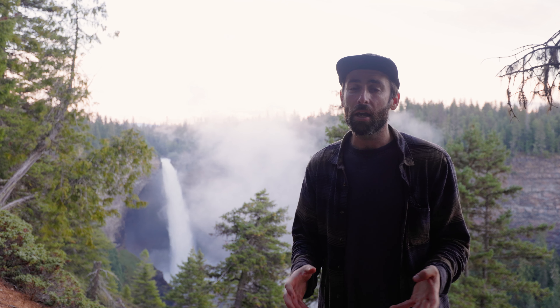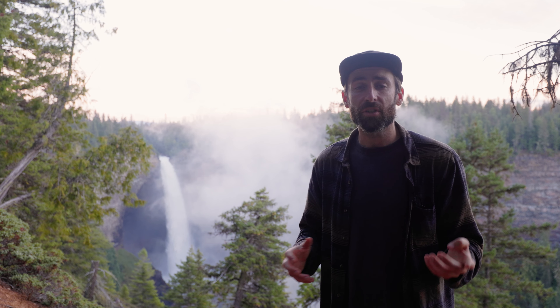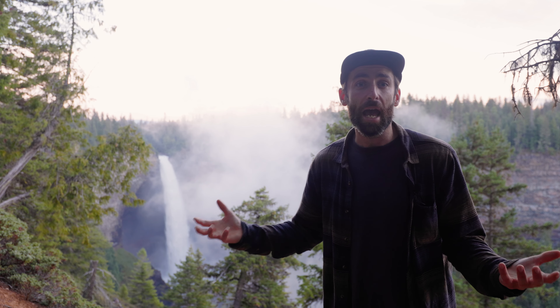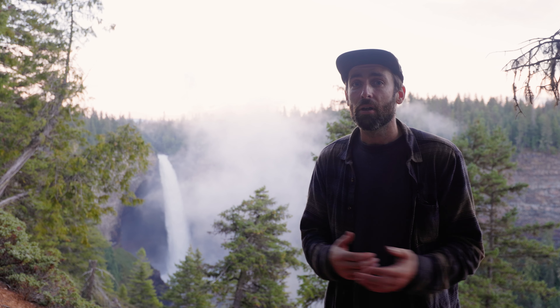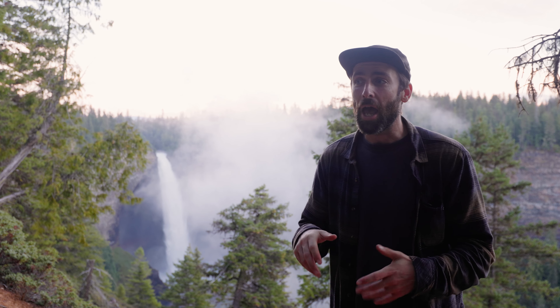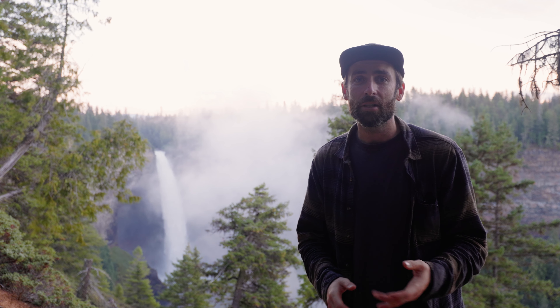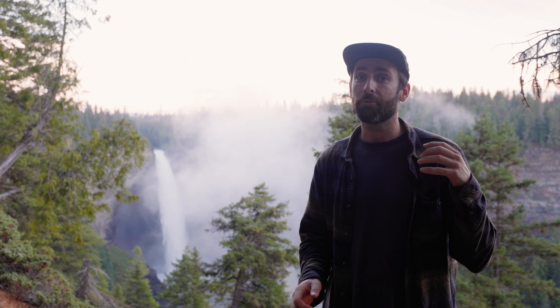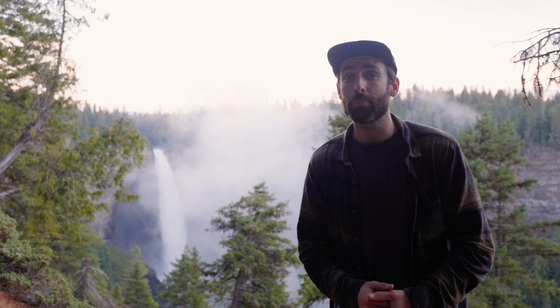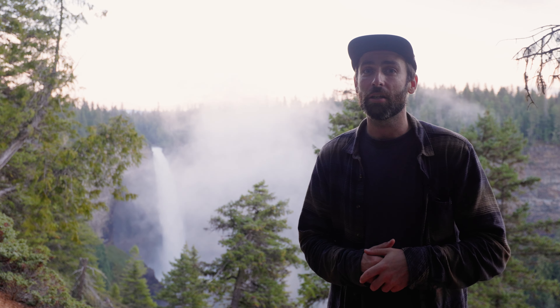If you are in the area I really do recommend spending some time driving the road, doing some stop-offs, and maybe going all the way to Clearwater Lake at the end. Definitely worthwhile and I'm super stoked I got to come and see it. Hopefully next week, if the fires have died down, the next video will be coming from the best sunrise spot in Jasper. So if you want to see that, be sure to subscribe and I appreciate you guys watching.